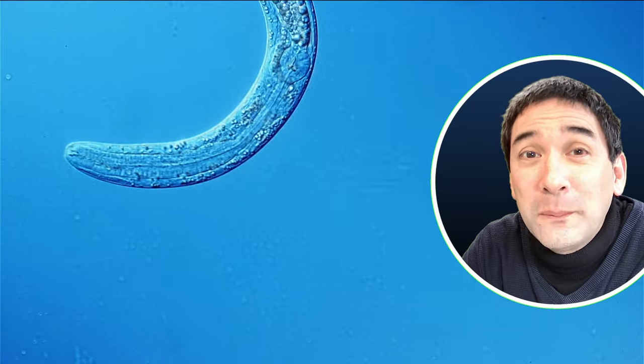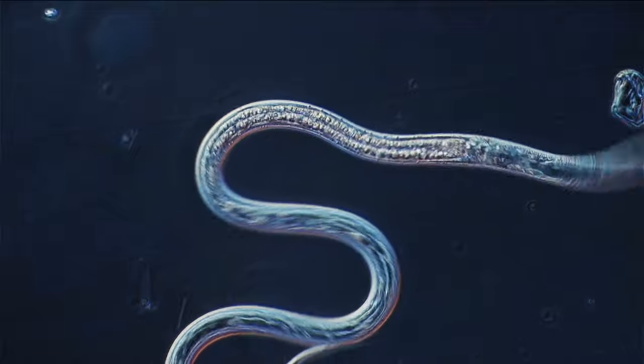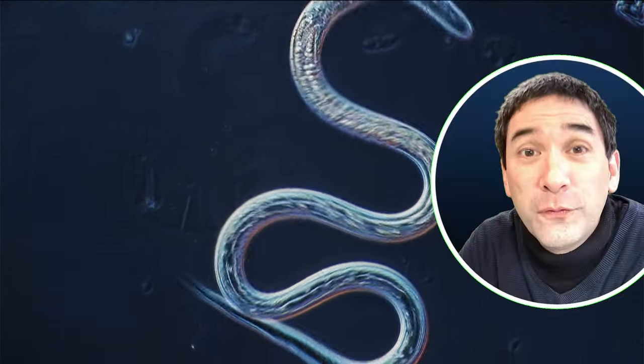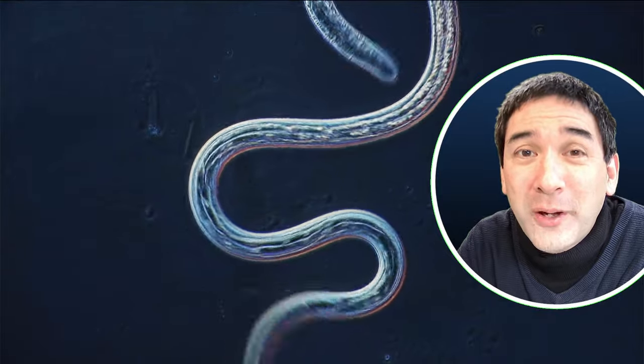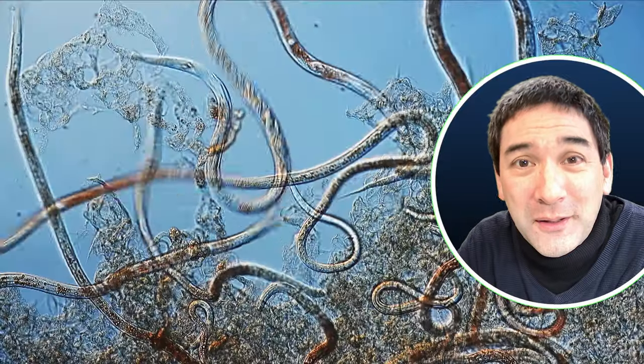The worms that you see here are so-called vinegar eels. They are completely harmless and I've grown them in a glass jar with some vinegar and some sugar. They are actually sold as fish food, and some people who have a home aquarium like to grow them for that reason. I like to grow them to put them under the microscope.